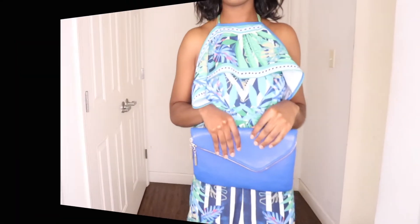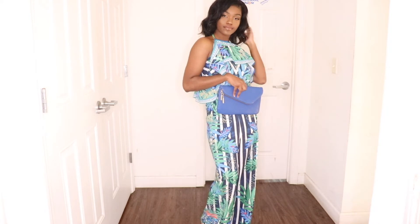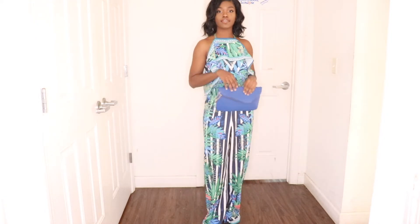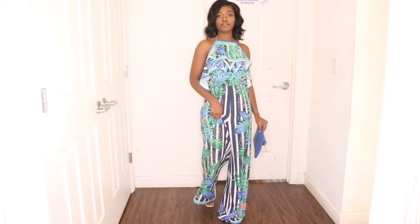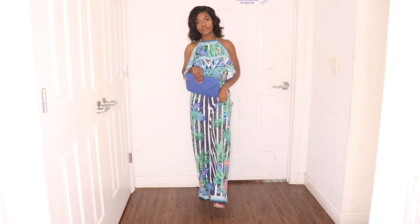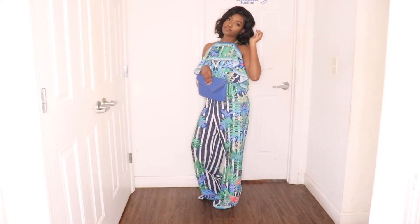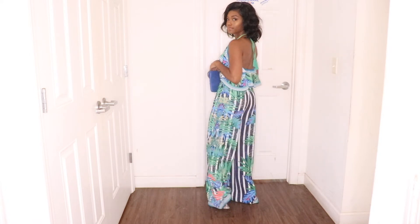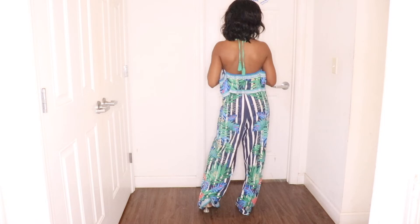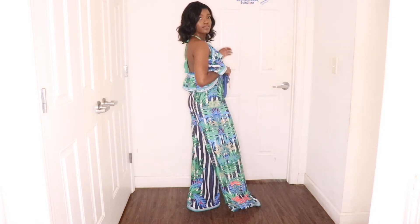Let's jump straight into the outfits. Here is outfit number one — this blue, green, and white jumpsuit. This is really giving me vacation vibes, but really who makes the rules when it comes down to fashion? You can wear it anytime. I paired this with a blue bag and some clear heels, and I feel like this is just the perfect brunch look.